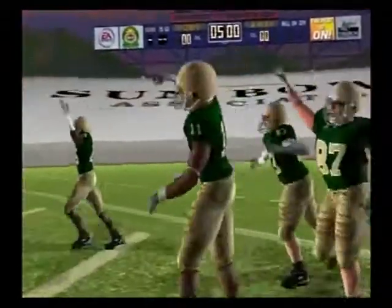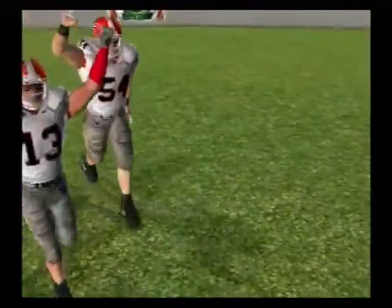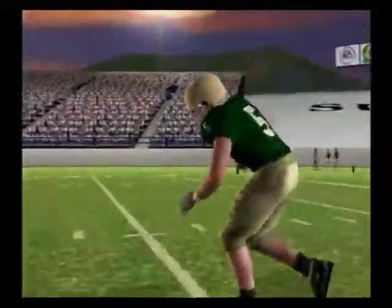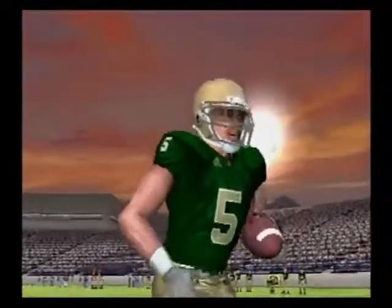And here comes the Fighting Irish. The Fighting Irish believe that they're the better team. Who are you taking in this one, Herbie? Notre Dame has a running back that may be the difference in this game. They believe, and I tend to agree with them, that they can run the football. And if they can keep the mistakes to a minimum, look for them to pull off the upset.